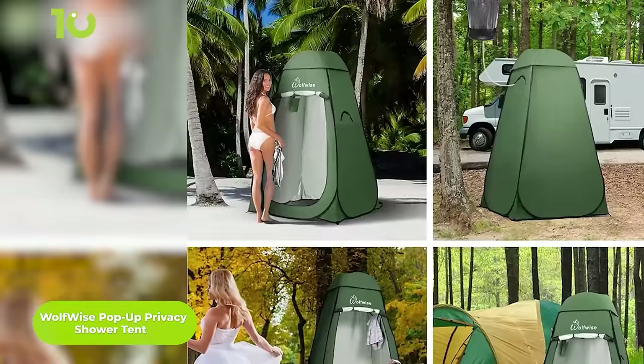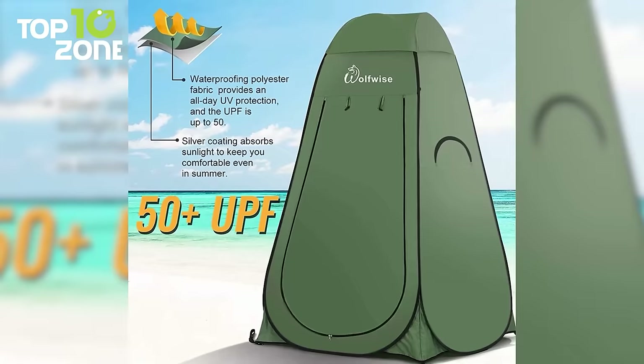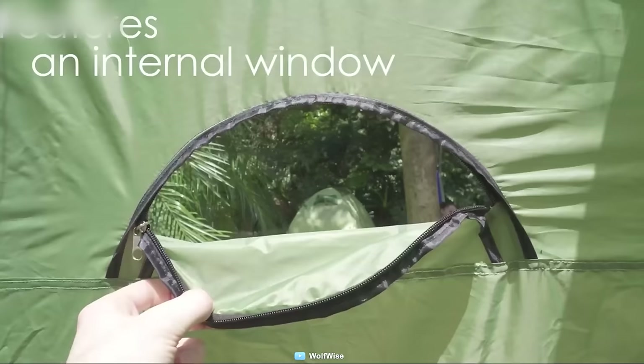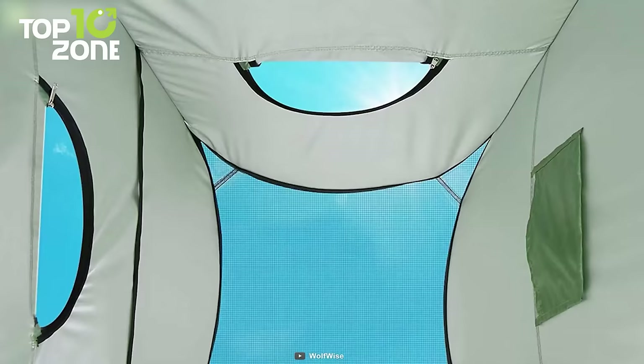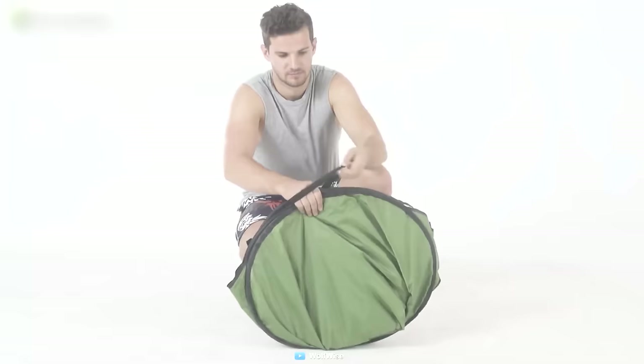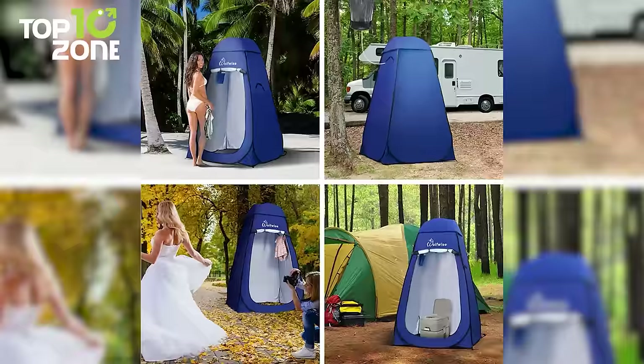Keep yourself clean while maintaining proper privacy with the Wolfwise Pop-Up Privacy Shower Tent, a portable and durable shower tent that lets you enjoy your shower while experiencing the beauty of nature. Its silver-coated tent surfaces reflect sunlight and block up to 98% of harmful UV rays to keep the interior cool. This shower tent is designed with a 2-zip window for proper air circulation. Weighing just 4.8 pounds, it's light enough to carry anywhere, and it's compact enough to fit inside your camping bag.